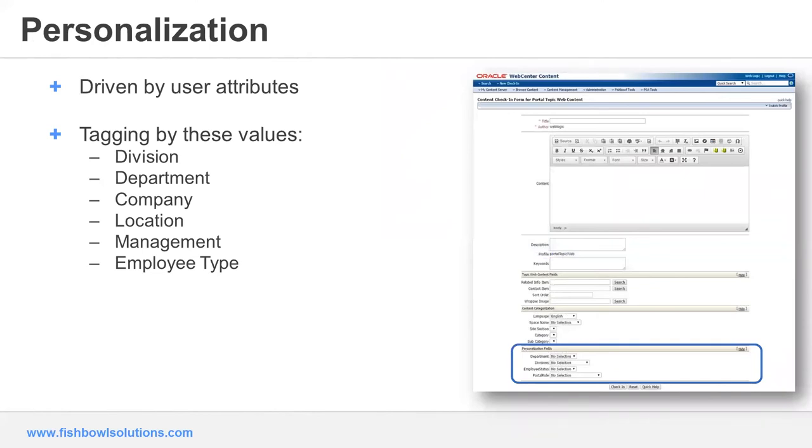A major element that Cox and several of our customers are using with respect to targeting content is personalization. Personalization is on top of security — it's different from security, but works with the content server security. When people log in to your portal, we can grab attributes about them, store them, and map them to content that has been contributed — for example, tagging by values of division, department, or company. Cox is using six primary personalization attributes, but we've done as many as 20 or 25 for HR benefit type sites where there's a lot of information that might drive how you present content. The screen on the right shows a content server profile that has a rule driving the personalization attributes.